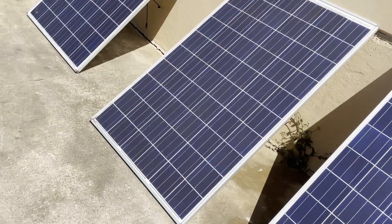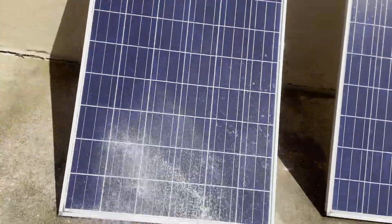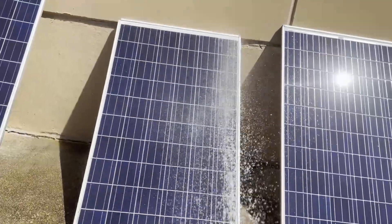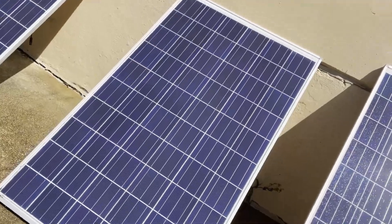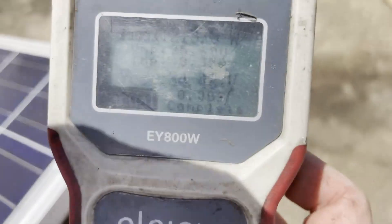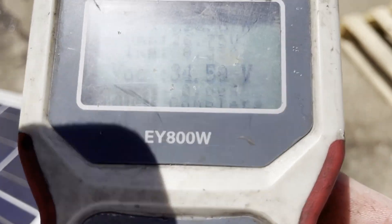Now let's spray some water on the dirty panel — give it a good spray down. This is going to be more water than I usually apply. Is this water even cold? It's cool. So our freshly sprayed-down dirty panel reads 222.8.